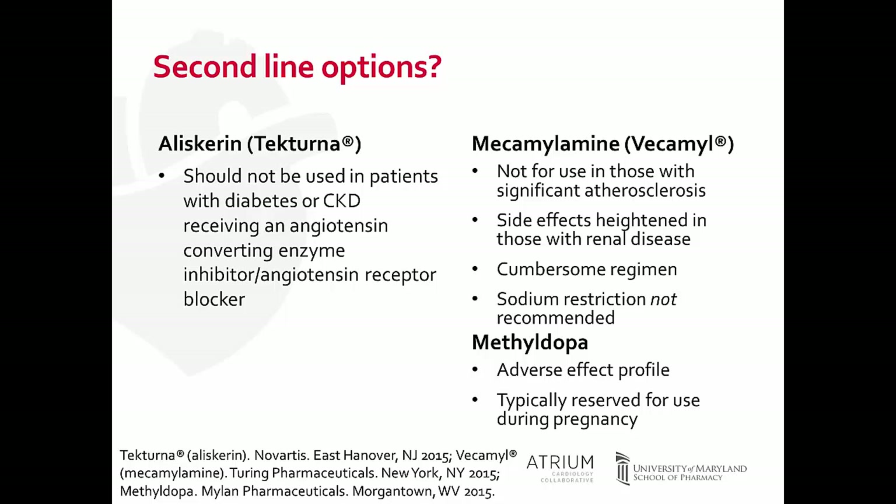Methyldopa is a great option to consider for pregnant patients with hypertension. In the pregnant population and in general, this medication may not be well tolerated because of anticholinergic side effects, and its blood pressure-lowering effects are not as significant as other antihypertensives. We really reserve this medication until faced with a pregnant female who has hypertension.